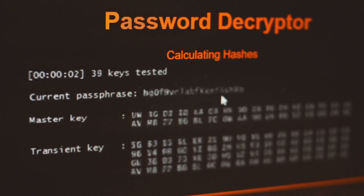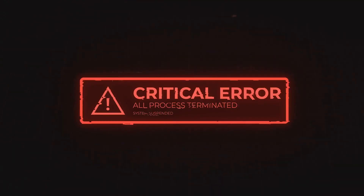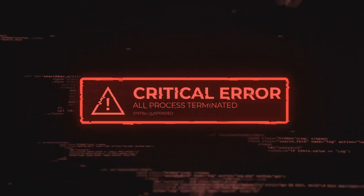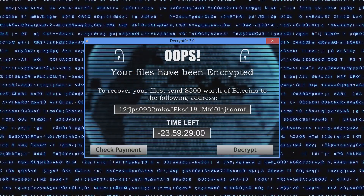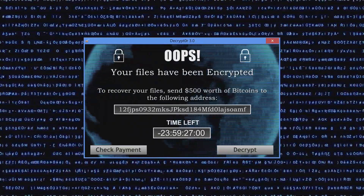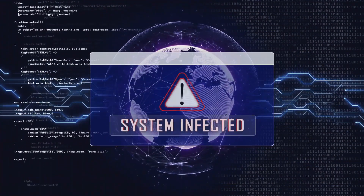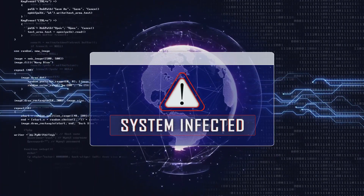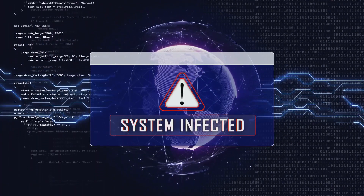There's another solution: updating your key enrollment key or KEK database. But honestly, that process isn't well tested, and it might not even work on all devices. So what happens if you can't get the update in time? Some folks might be forced to just turn off Secure Boot altogether, which kind of defeats the point and can expose your system to other risks.